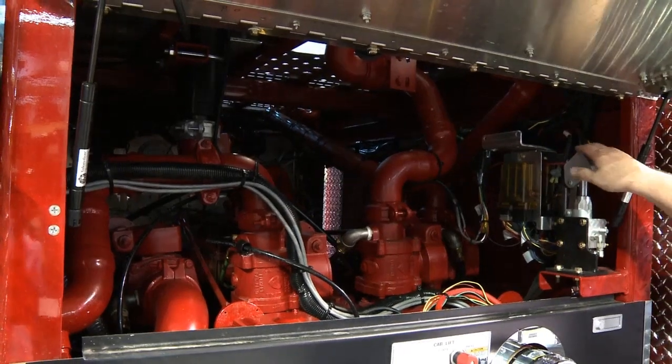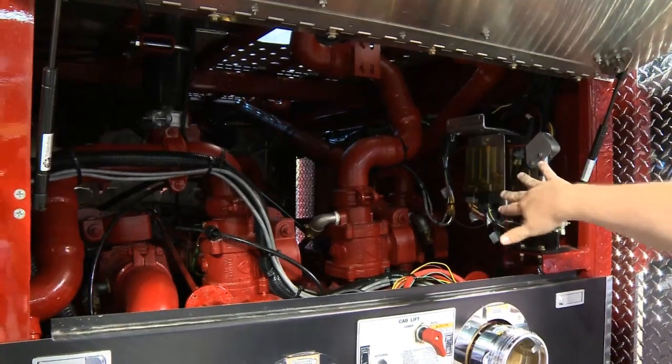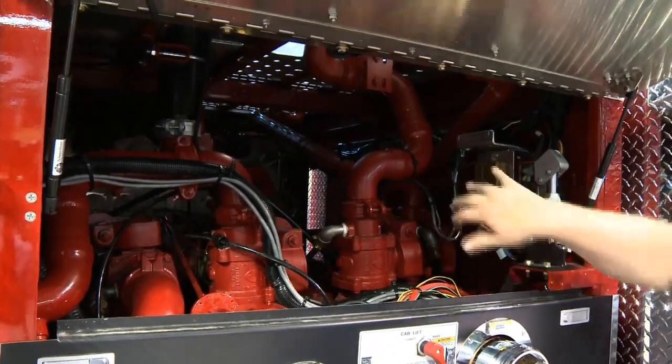We also have our manual cab raise here, and our solenoids for our pump shift are also up here and easily accessible for the maintenance guys.